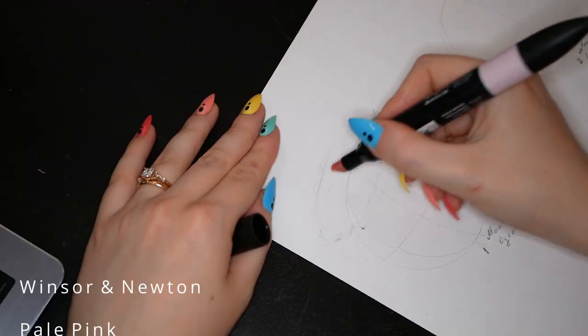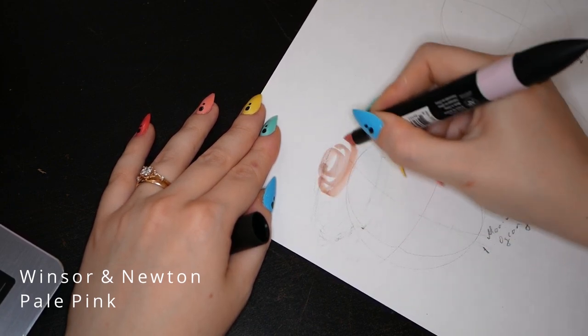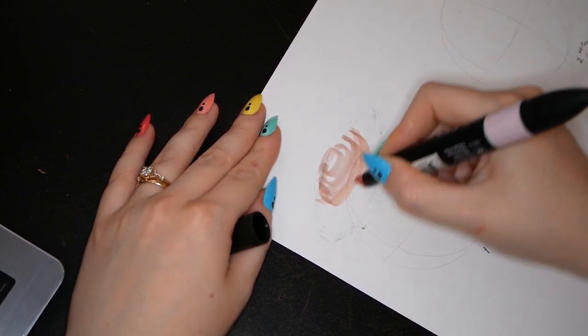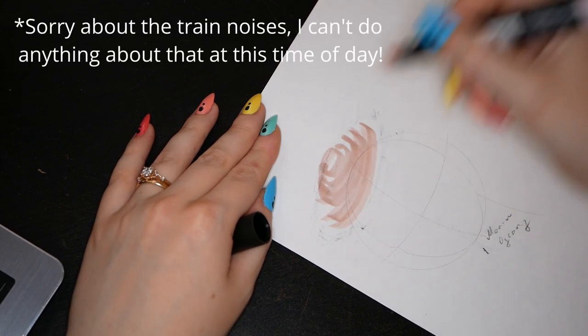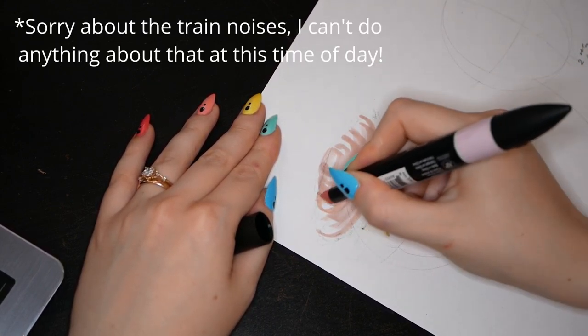I'm going to make it pink because I think grey is boring to look at. I know Balenciaga would have probably made it grey because he liked black so much, but I like pink and this is my drawing. If we're going for tulle, I want to make it look nice and wispy. I'm going to use the alcohol marker in a similar direction to what I would imagine the tulle to be placed on the hat.